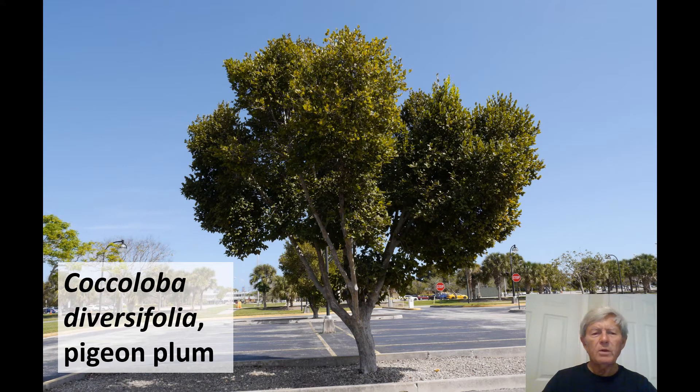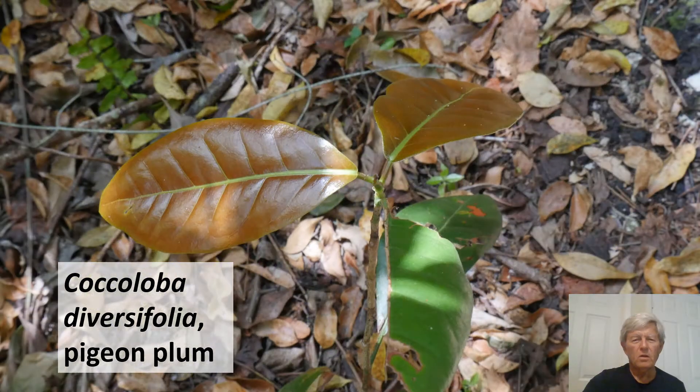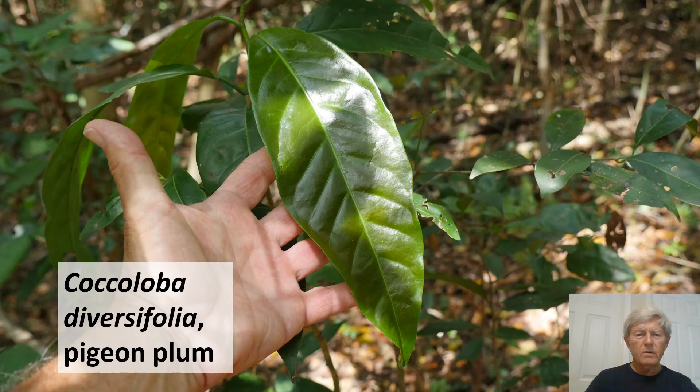Next species is Coccoloba diversifolia, pigeon plum, shown in the parking lot of Miami-Dade College Kendall campus. It has a bark that is often sculpted and multicolored. The specific epithet diversifolia is due to the diverse foliage of different widths and lengths. These young leaves of Coccoloba diversifolia are bronze in appearance. The leaves are alternate and simple, and here is a much longer leaf on the same species at Royal Palm Hammock in Everglades National Park.